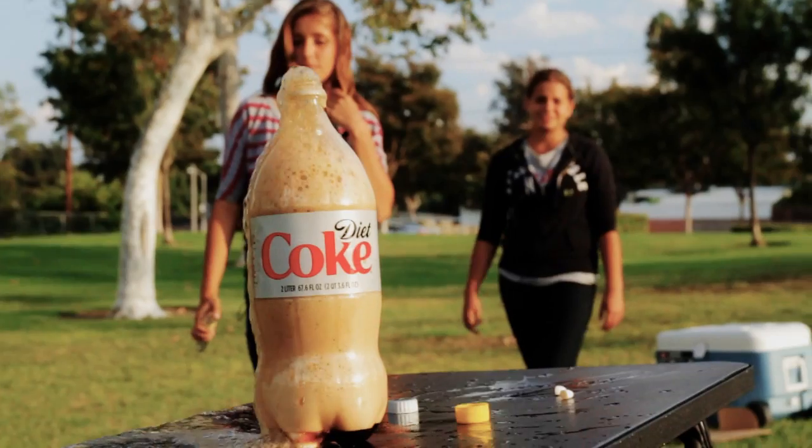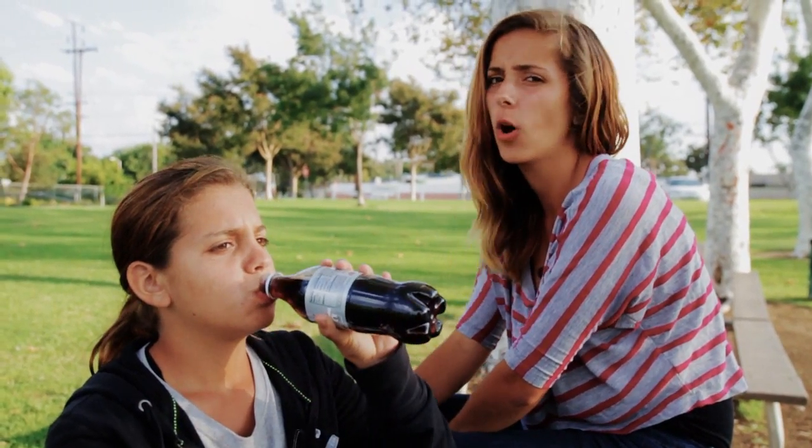Have you guys seen the YouTube videos where they put Mentos in their mouth and then Diet Coke and then this big geyser comes out? Totally fake. The saliva in your mouth breaks down the Mentos so nothing really happens.